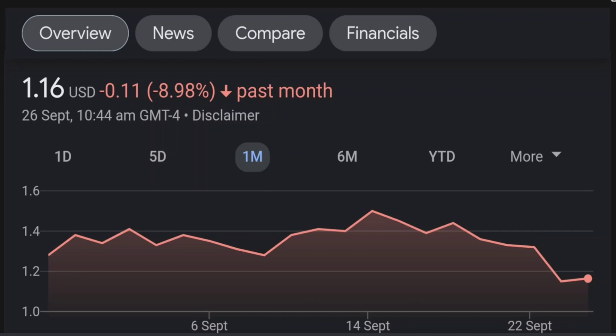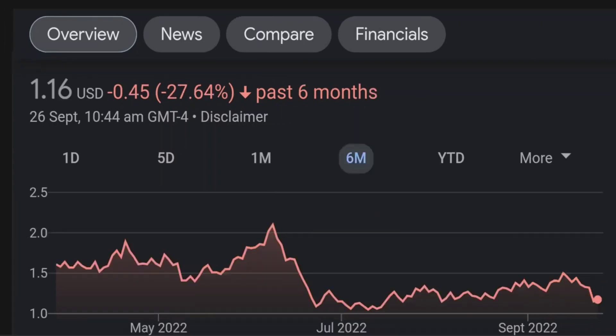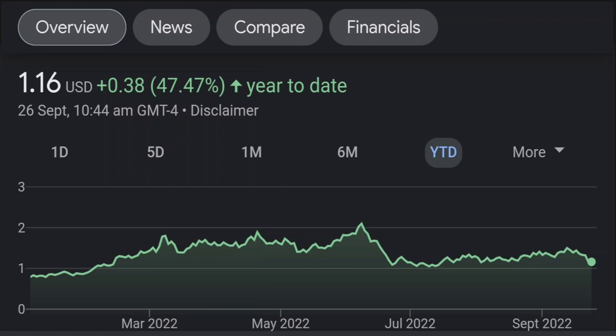Looking at the RSI and Money Flow Index, the RSI seems to be coming down. It was quite overbought, and right now it's at this level. It seems like it won't come down quickly, so I will be careful on this trade.